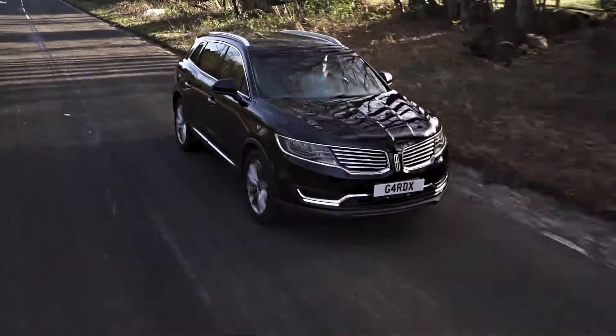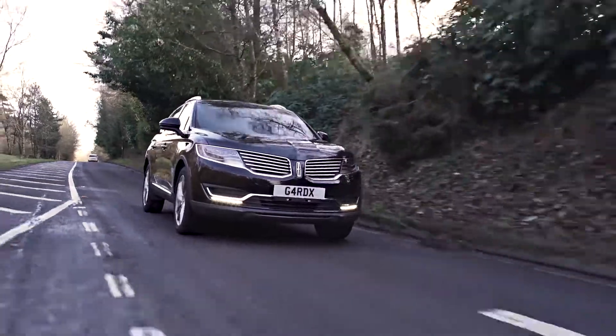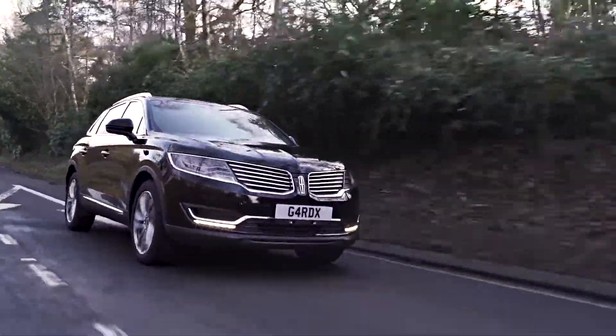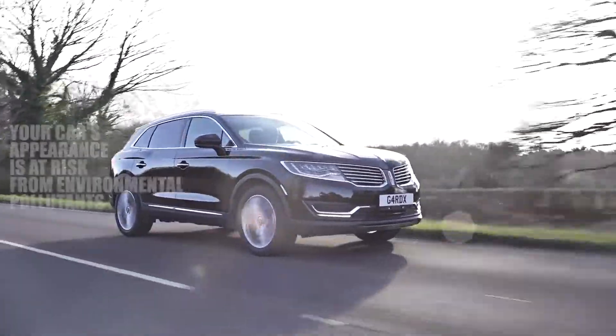Would you like to keep that gleaming straight-from-the-showroom look on your new car? Well, now you can. With Guard X protection, you can protect your vehicle's paintwork and interior as well as its future resale value.